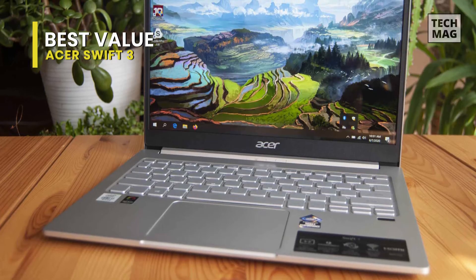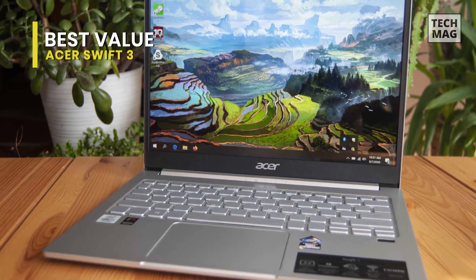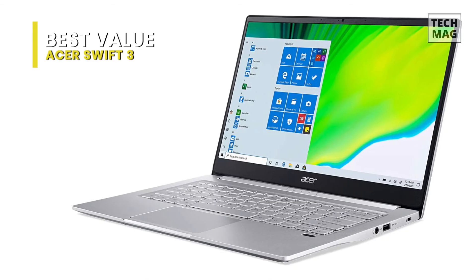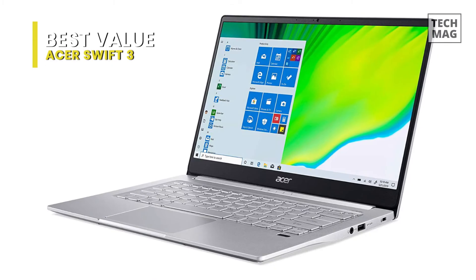This is decent for business use. It's a thin, light laptop that's easy to carry, with a battery that lasts through a typical 8-hour workday with plenty of charge to spare. Its great port selection includes a full-size HDMI and a USB-C port with Thunderbolt 4 support, so you can connect to an external display for presentations.